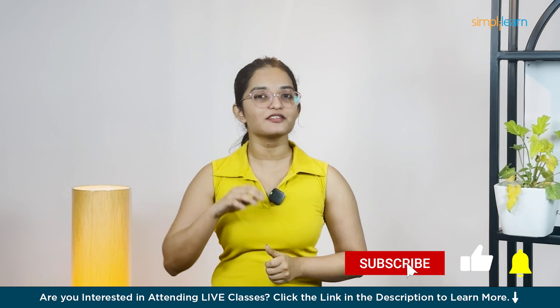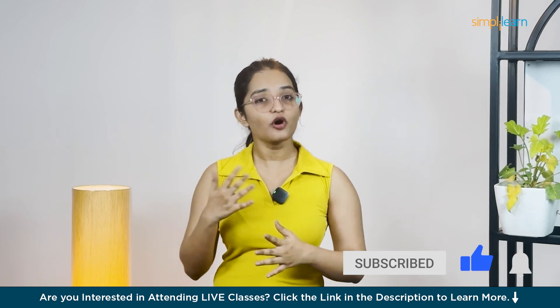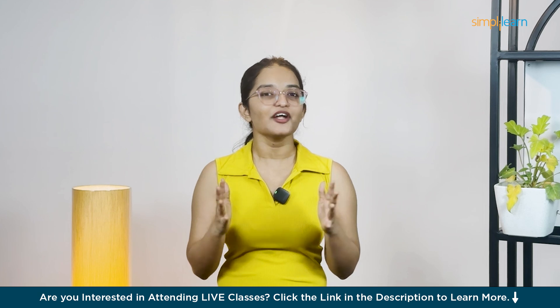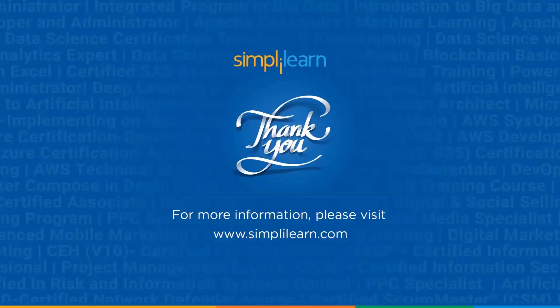If you liked this deep dive, smash that like button, subscribe for more tech news, and drop your thoughts or questions about Codex below. Can't wait to see what you build with this AI powerhouse. Thanks for watching and I'll see you in the next video.